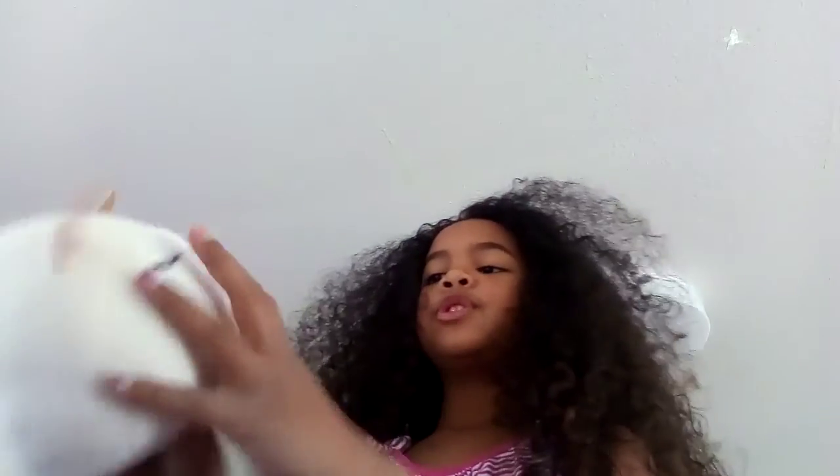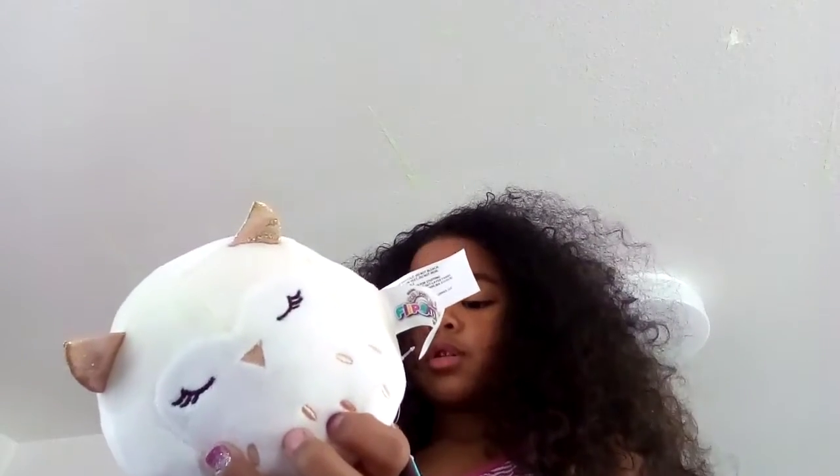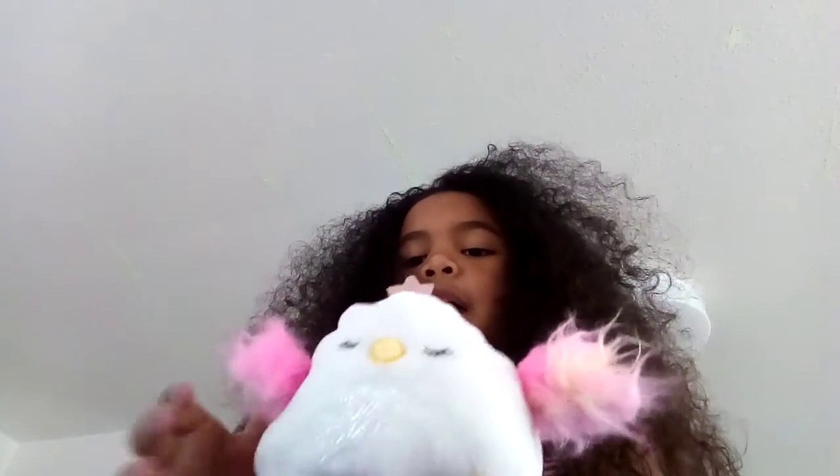Next, I'm gonna show you my flip-me's. It's kind of like a squishmallow, but it's not a squishmallow. I got this for Christmas from my sister. Her name is V when she's a regular owl, and when she's a queen owl, her name is Serena.